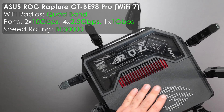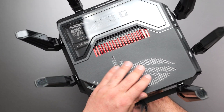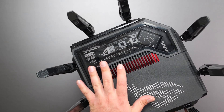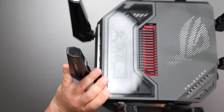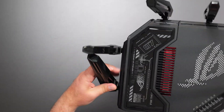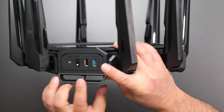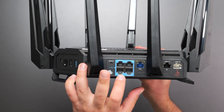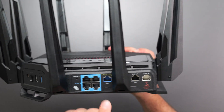Next is the ROG version of the BE96U — the GT-BE98 Pro, ROG standing for Republic of Gamers. You can customize the LED patterns and colors on this one. It looks like a nicer BE96U and is essentially identical in terms of buttons and antenna movement. The key difference in the back is that four of the ports support 2.5-gigabit speeds instead of gigabit, though the internet port still supports 10 gigs in and out.